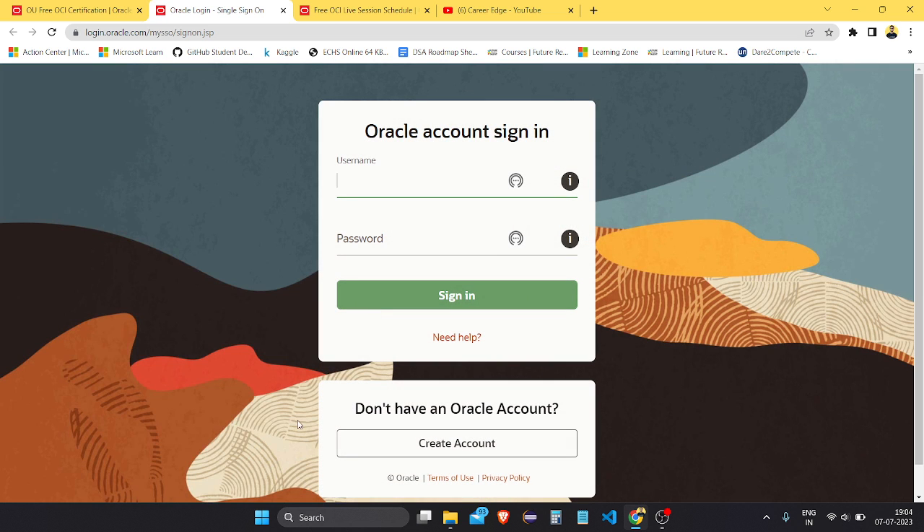You can go to Oracle MyLearn on this tab and here you need to sign in. If you already have an account you can directly sign in. If you don't have one, you need to go through the account creation process and create your account.